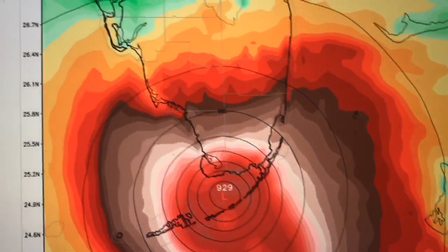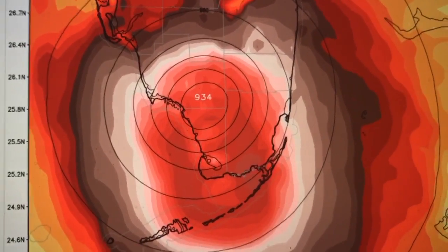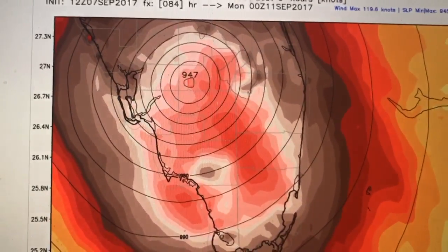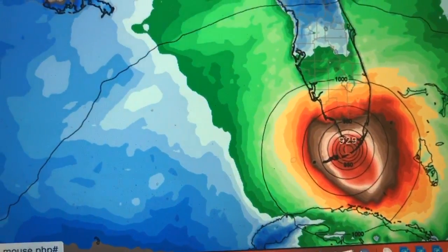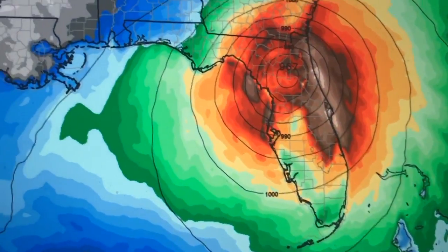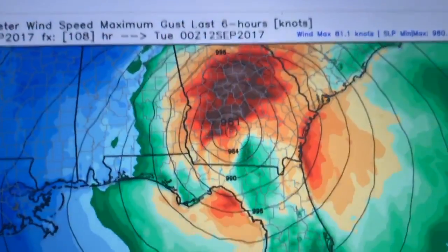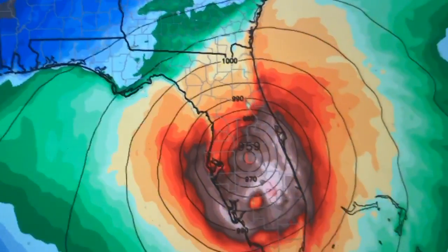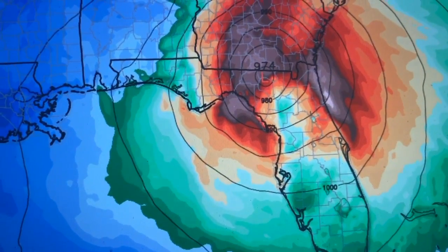Moving into Sunday afternoon, hurricane-force winds are taking over all of southern Florida — from Fort Myers to Miami, West Palm Beach, Fort Lauderdale — all the way up the coast, and then by Sunday evening moving further inland. Hurricane-force winds in red cover the entire state of Florida, including Tampa, Orlando, Cocoa Beach, Cape Canaveral, Gainesville, Jacksonville, Lake City, Savannah, Macon, Valdosta, and Atlanta. This is going to knock power out to millions upon millions of people all the way from the Florida Keys into the interior southeast.